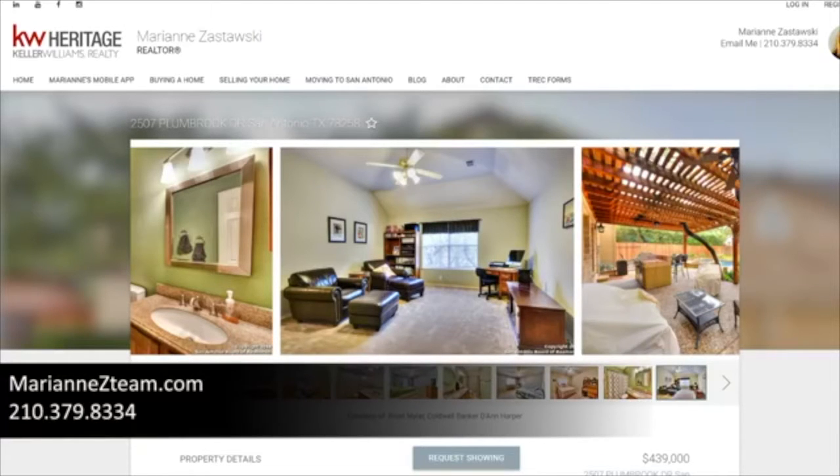If you would like to see any of these homes or receive listings in a neighborhood you're interested in, feel free to click the links or press the request showing button. These are the only three homes available in the Cross Timber section of Rogers Ranch right now — great opportunities at great prices in a highly sought-after neighborhood. I make buying and selling homes all about you, negotiating on your behalf to get you the results you want. I look forward to working with you — see you next week!